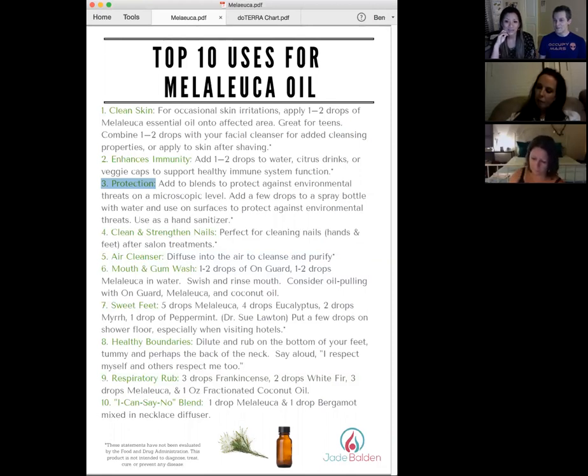Number four: clean and strengthen nails. Melaleuca actually strengthens your toenails and fingernails. After a salon treatment, you want to make sure you're not bringing home anything you didn't pay for — just rub it on your fingers and toes to protect them from environmental threats and help strengthen your nails.